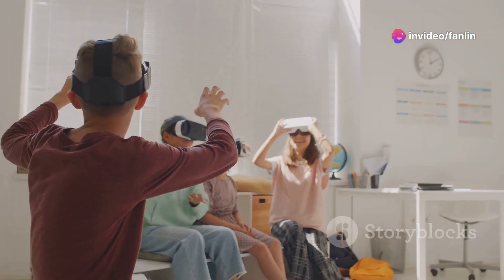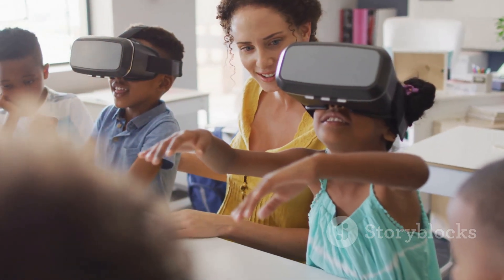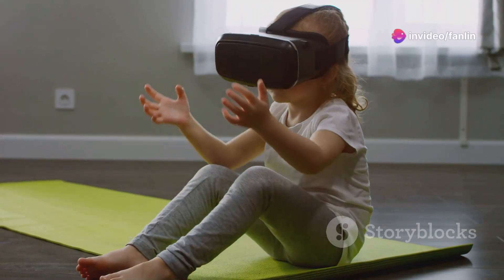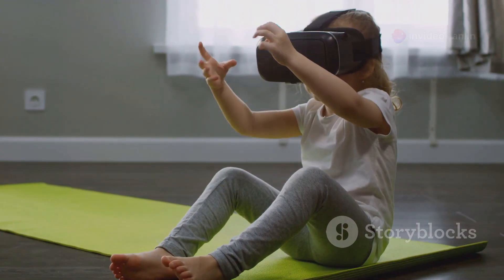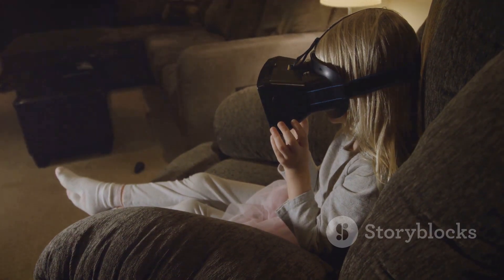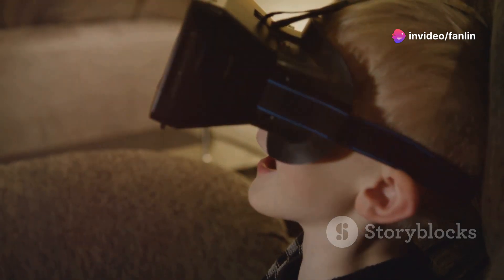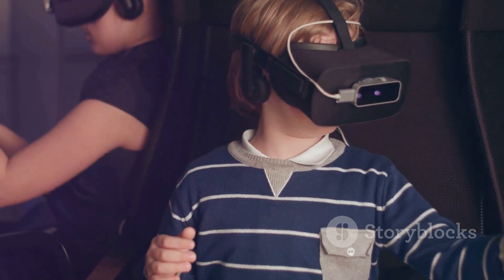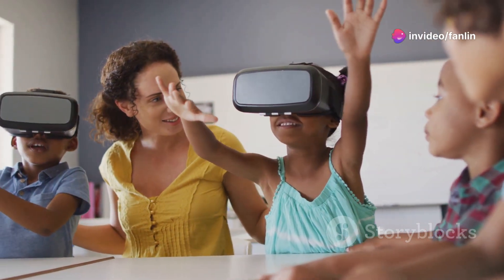Virtual reality has revolutionised many fields, and education is no exception. By donning a VR headset, children can enter a virtual world that mimics real-life environments where English is spoken. Websites like Immerse.me and Language Lab offer virtual reality platforms where learners can interact with virtual characters, participate in everyday activities, and practice their English in real-time scenarios. This method transforms learning from a mundane task into an exciting adventure.